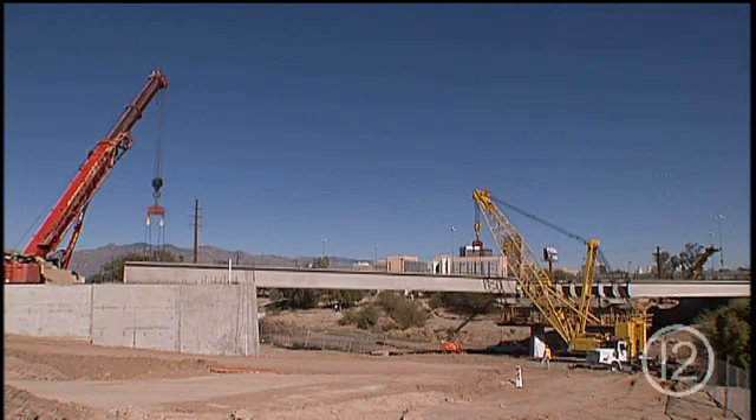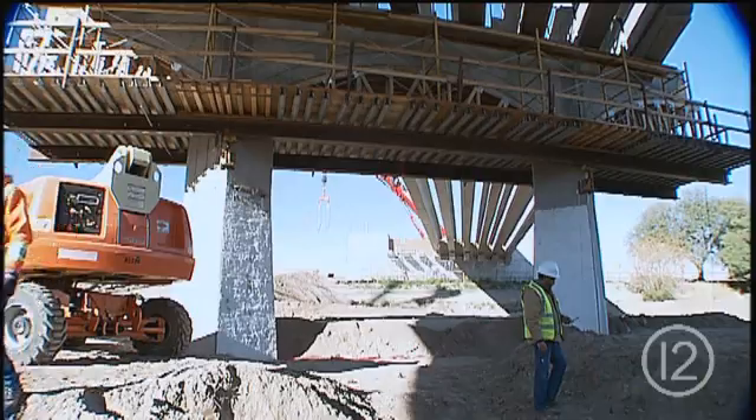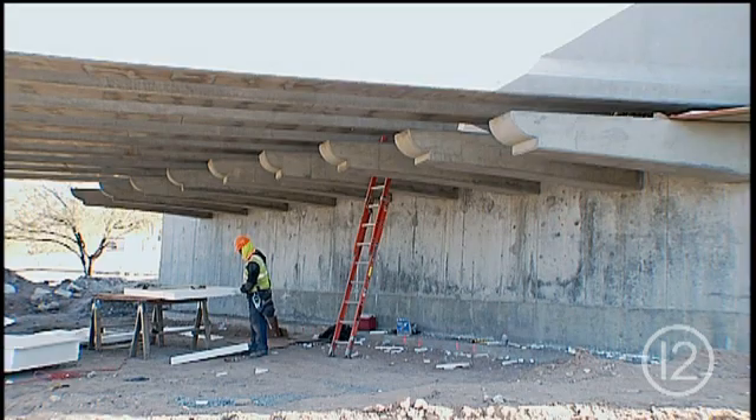End-to-end, the bridge is longer than a football field — a dynamic link that connects Tucson's west side with downtown, carrying cars, cyclists, pedestrians, and the modern streetcar.